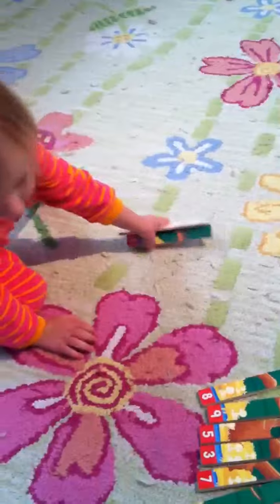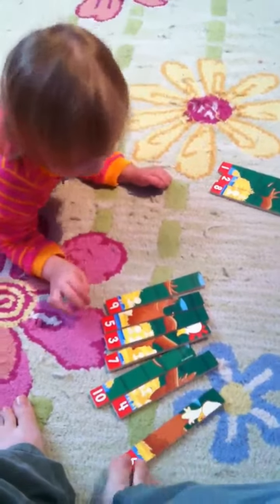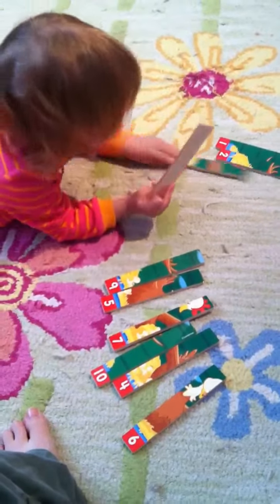3, okay, find the 3. You've got to leave them out. Watch. 1, 2. 1, 2, 3, 4, 5. Okay, what comes next? 1, 2. 8. No, 1, 2. What comes? Right, so take the 8 away. There you go.